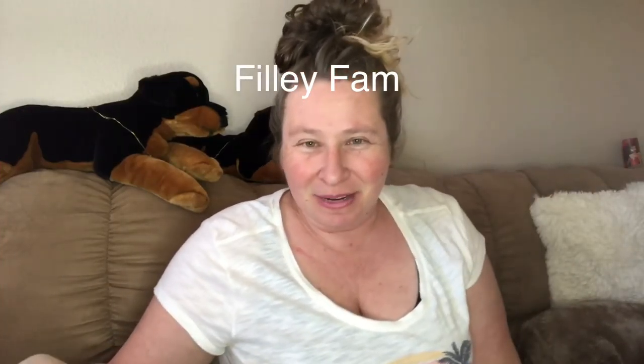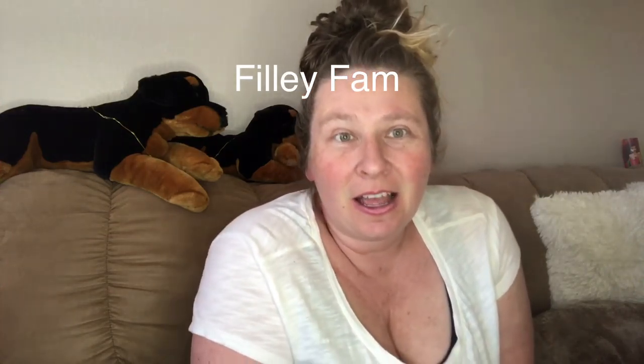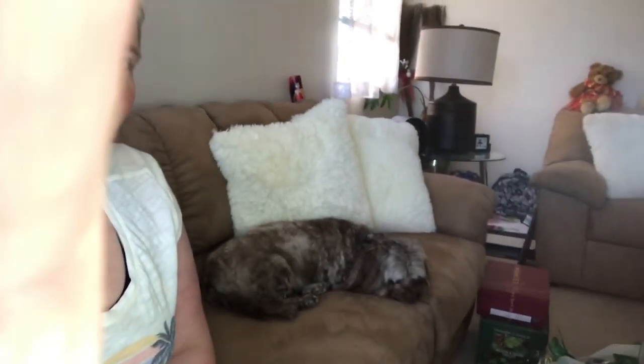Hey, welcome back to my channel. I have another Dollar Tree haul for you today. If you do hear Simba barking in the background, I'm going to apologize beforehand. I don't know what he hears out there, but hopefully we can get through this video. Okay, he's sleeping. All right, so let's go ahead and jump right into this.